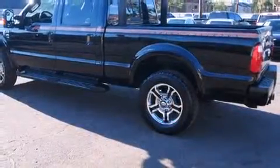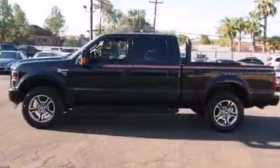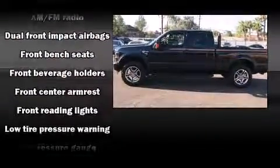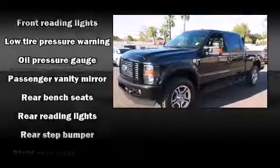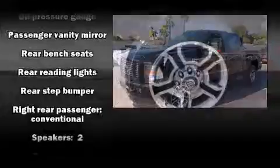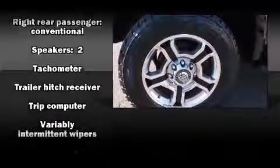4-wheel drive allows you to go places you've only imagined. All of the premium features expected of a Ford are offered, including front and rear reading lights, a tachometer, variably intermittent wipers, a trip computer, a rear step bumper, a trailer hitch, and much more.